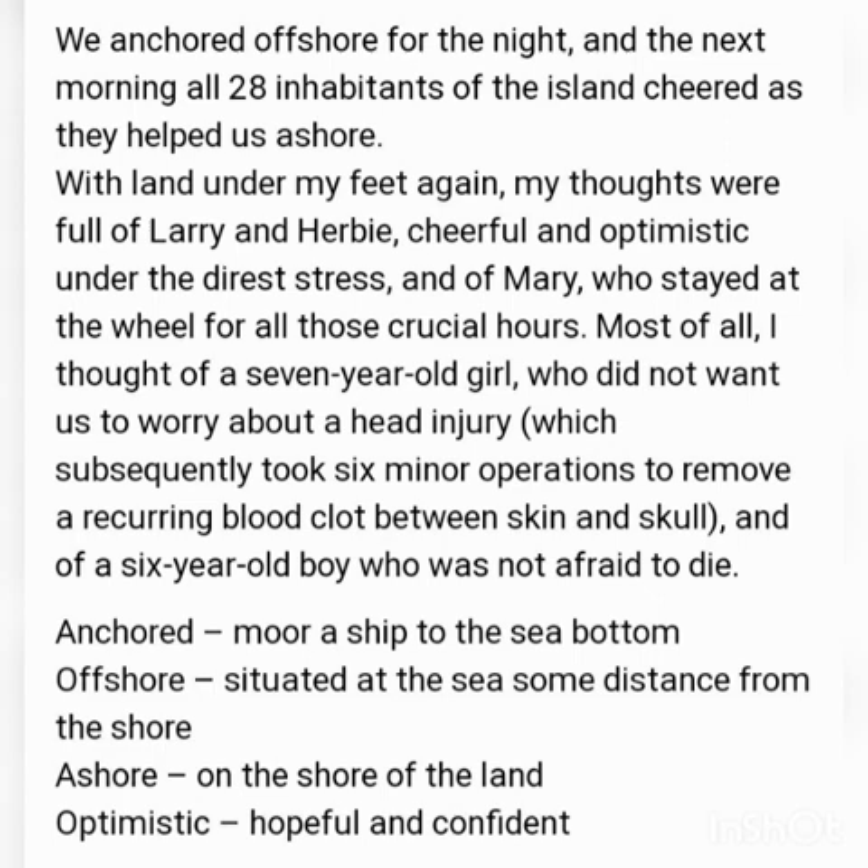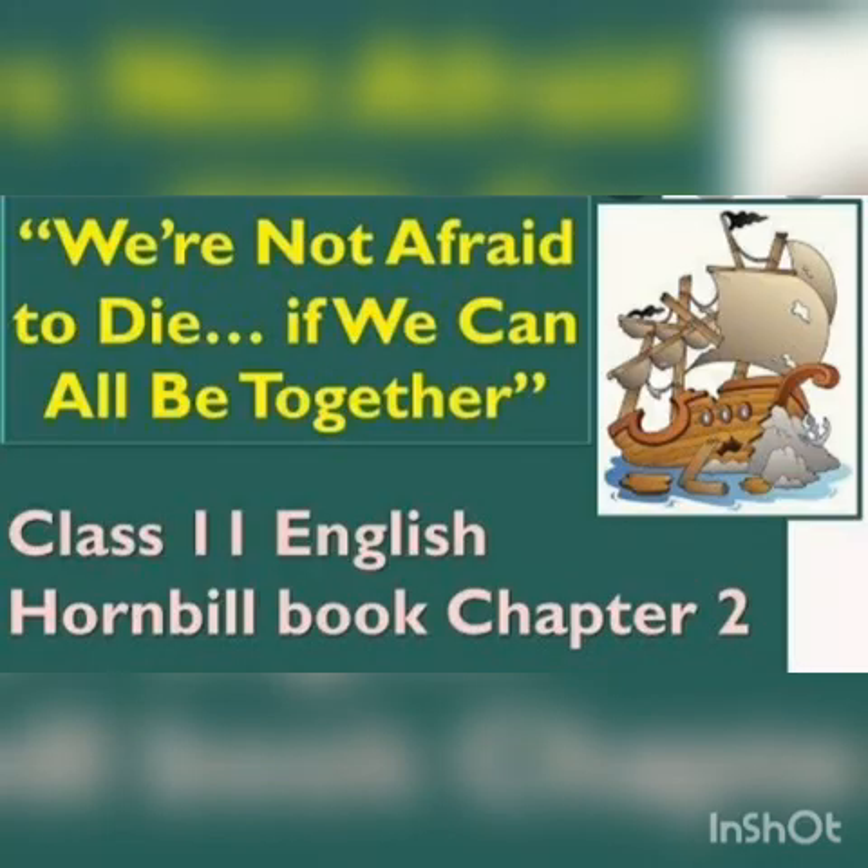His son, who never gave up, was not afraid to die. With this, we have completed our chapter. I hope you all have understood. Thank you.